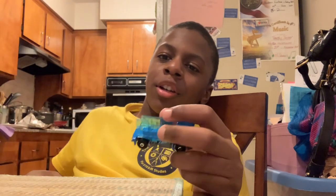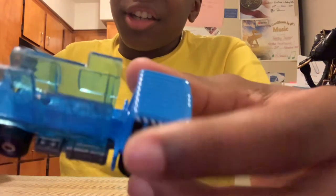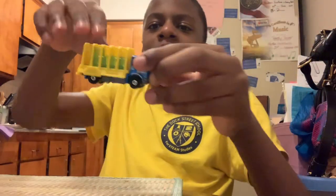This thing right here, it can actually come off. You see this piece right here — this is what it looks like, and then this is the car with the piece taken off. It looks really awesome with the piece off rather than on, because with the piece on it just looks like a normal glass truck.